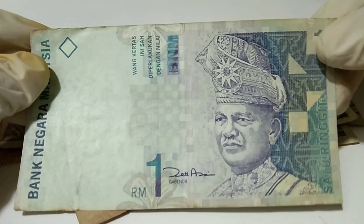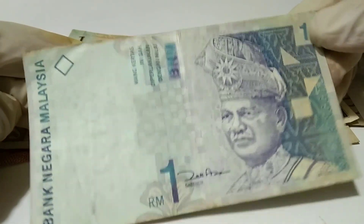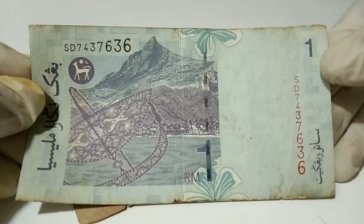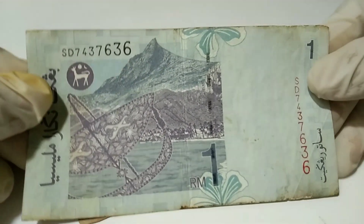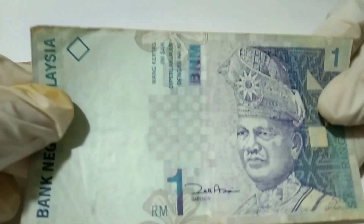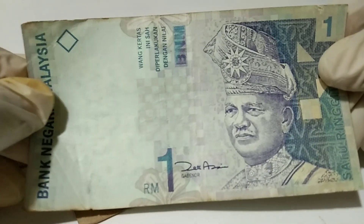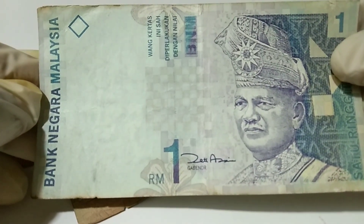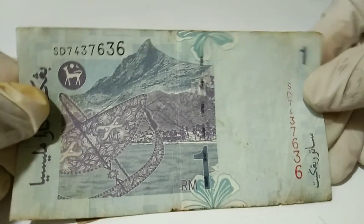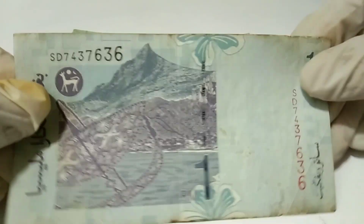This is the front part of the currency, and the back part of this currency. It looks so cute — a banknote of one denomination. Bank Negara, Bank Negara Malaysia. It feels very hard.